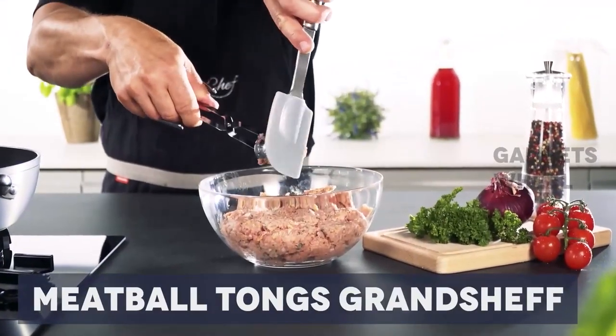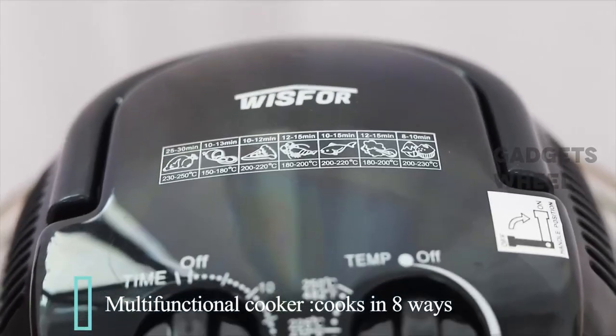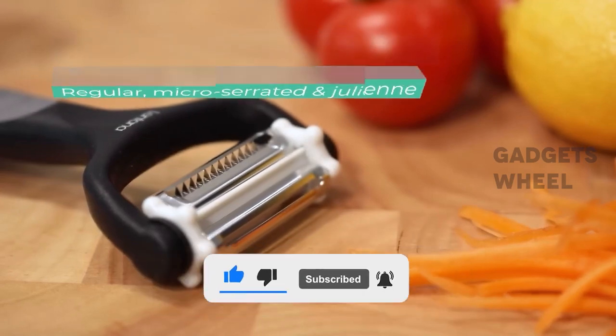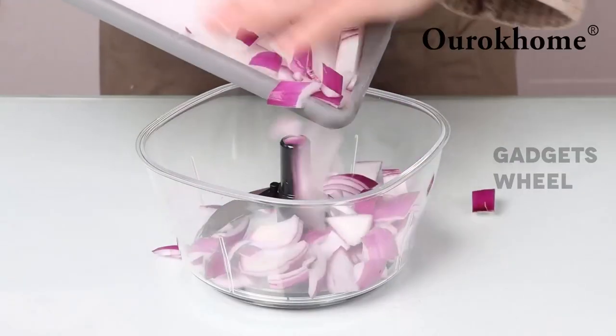And there you have it, folks. Did you like today's video? Let us know in the comments below. With this, we're going to wrap up this video. If you enjoyed it, please make sure to hit the like button and subscribe for more incredible videos. We hope to see you again in the next video.